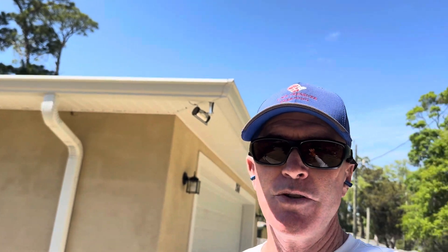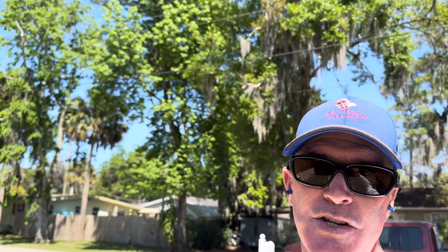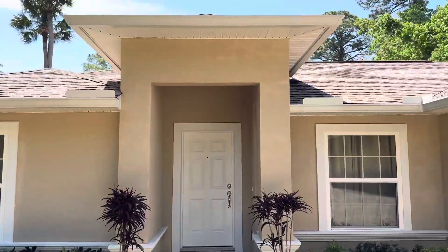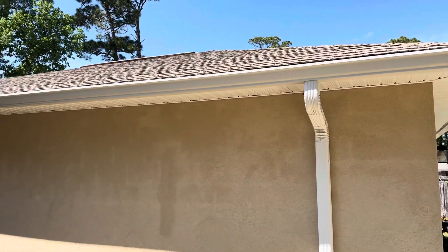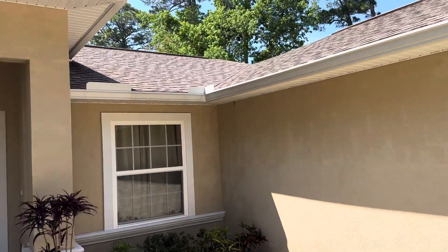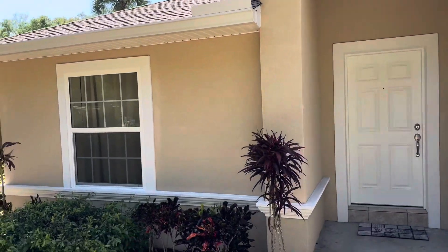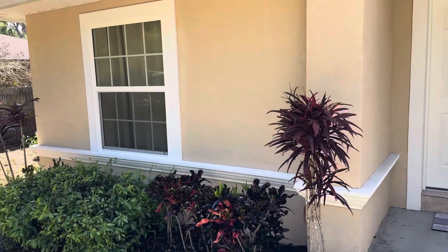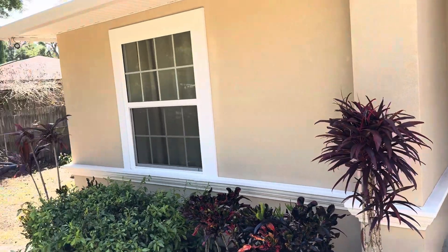The homeowner came by — I did her personal property the other day — and she said from the road she can see such a difference, which really made me feel good. You can see just how beautiful the gutters came out. We had to go up there and do a gutter cleaning because the gutters were packed. We got all the moldings done. It just looks really outstanding.